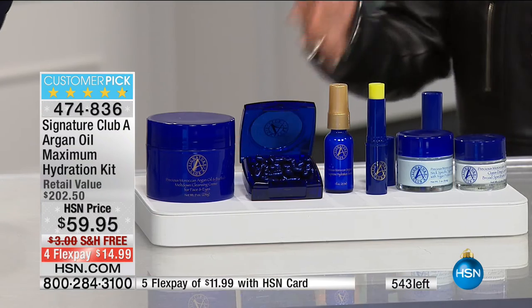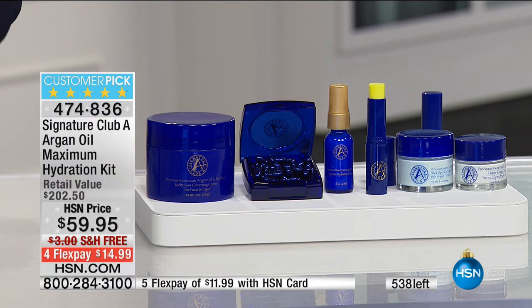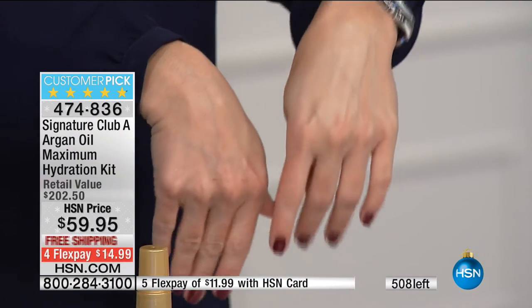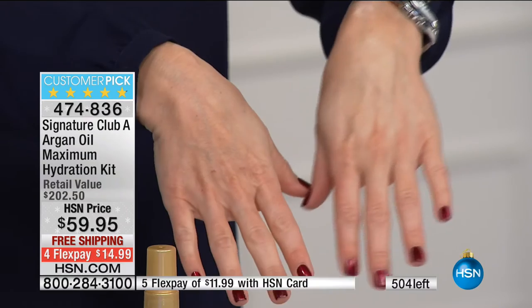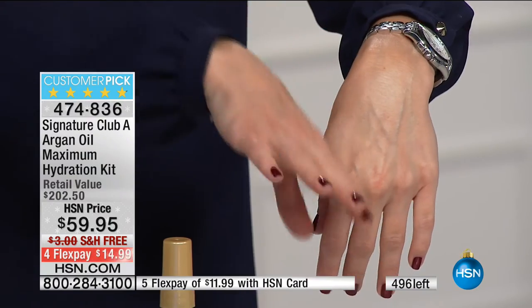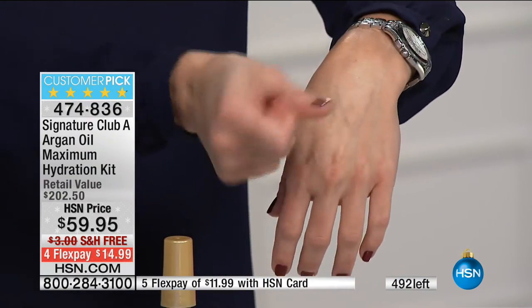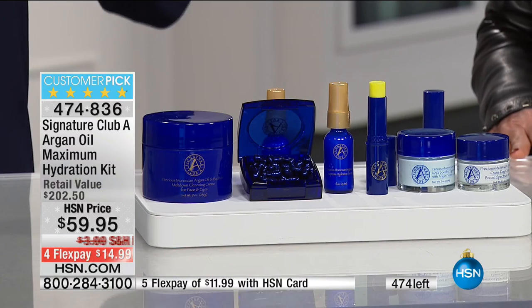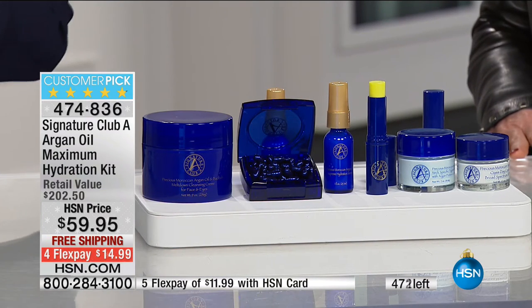Beautiful — you're getting it all in one kit. If you want to use Argon oil and get the cleanser, the night cream, the super serum, the eye concentrate, the neck, the day cream with SPF — all under $60. Free shipping and handling — not once have we ever done this. I just put this on one hand — look at how dry and parched this hand is compared to the beautiful illumination and moisture in the after. And that's just the serum. What you are seeing is just Argon oil at its best. It's almost a perfect five-star customer pick on HSN.com.